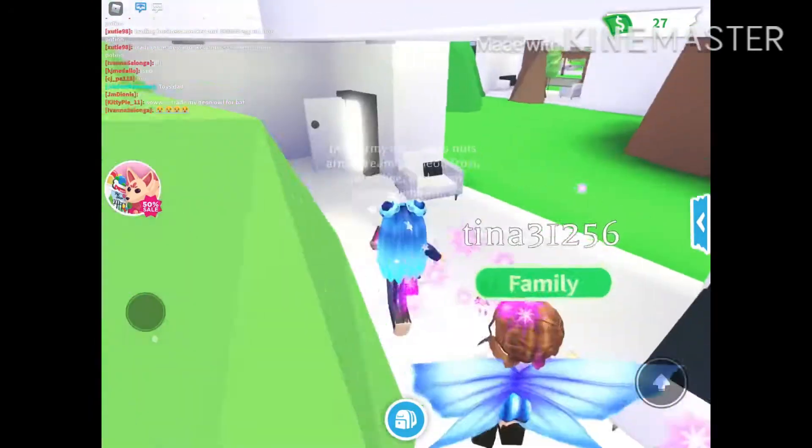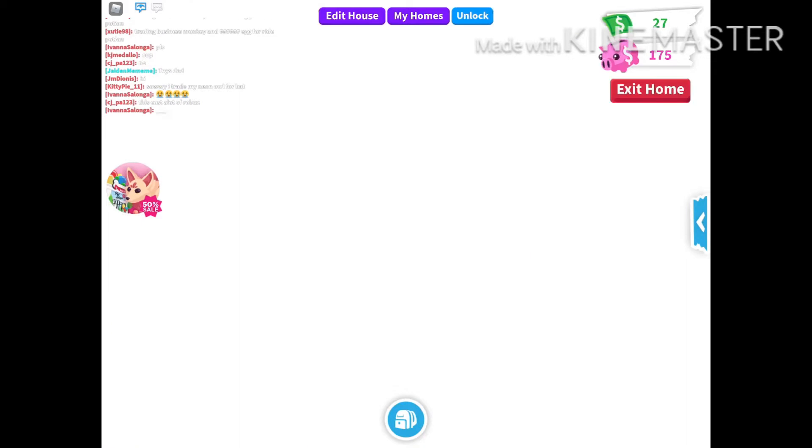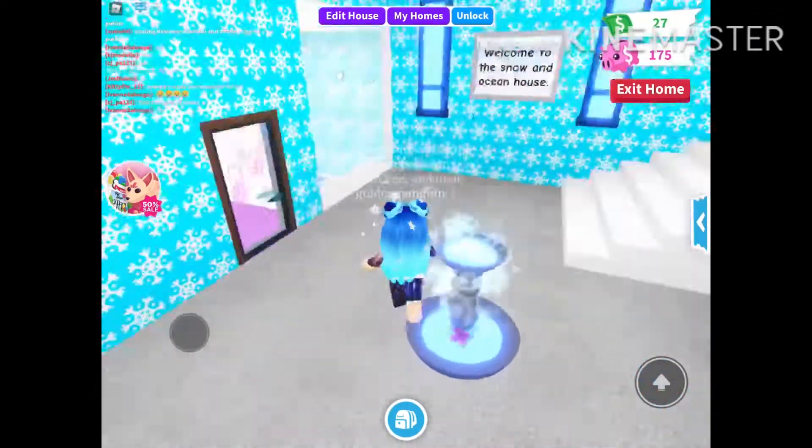You've seen me play Beast Swarm and Piggy, but you haven't seen me play Adopt Me. So today I'm going to be doing a house tour. Let's get started.